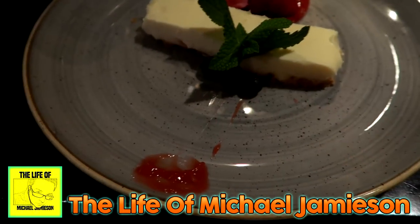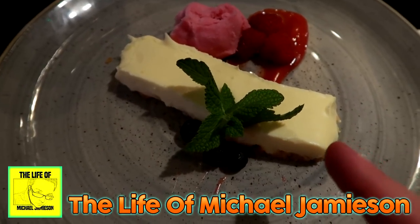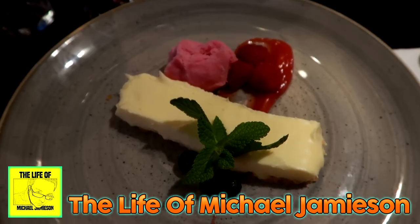Here we go, here is pudding. This is a rose and rhubarb curd, lemon clotted cream posset on a crumbly biscuit base, fresh berries and a strawberry and prosecco sorbet.